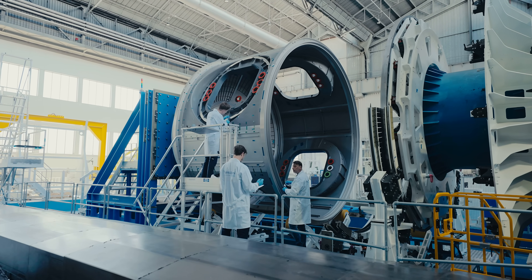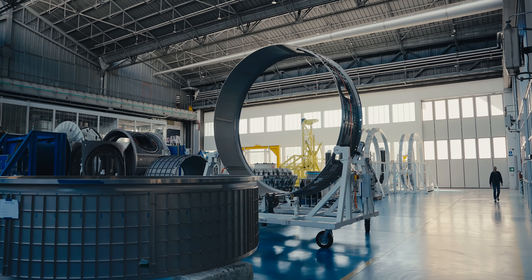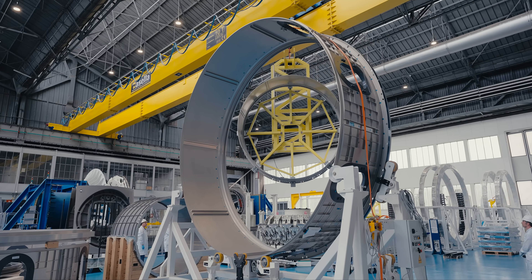Axiom habitation module is the world's first commercial space station where commercial entities, industries around the world, nations, organizations, and different space agencies can come together in low Earth orbit and conduct science and manufacturing that's never been seen before.